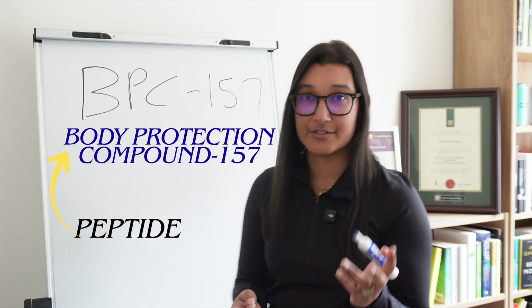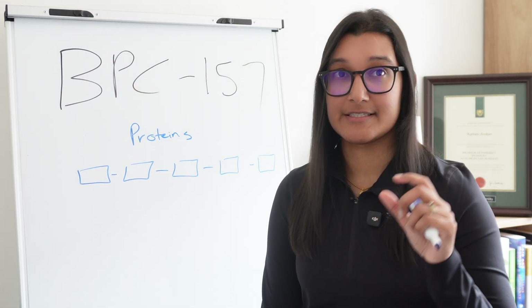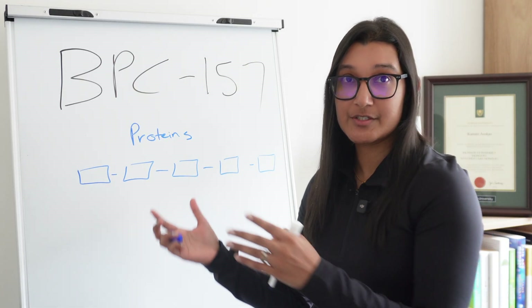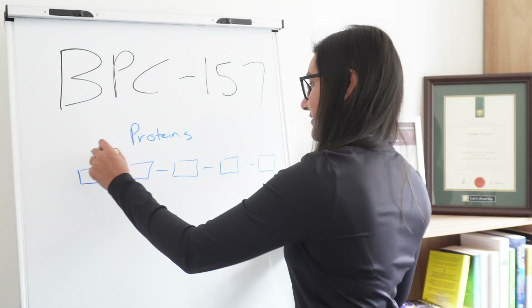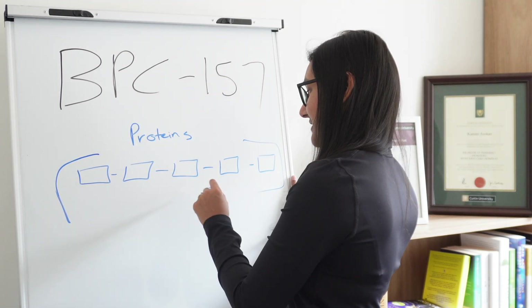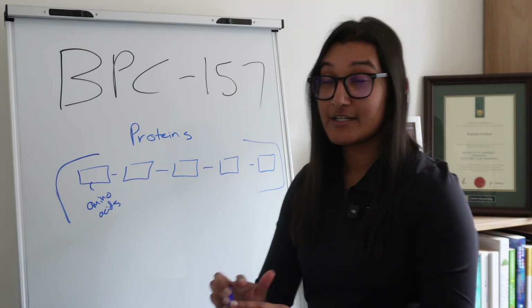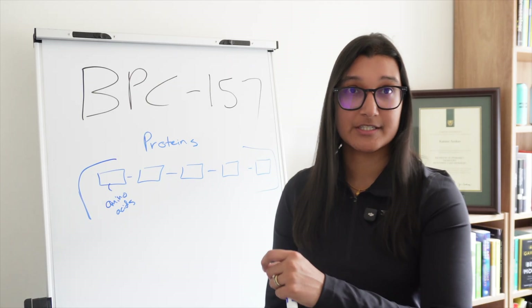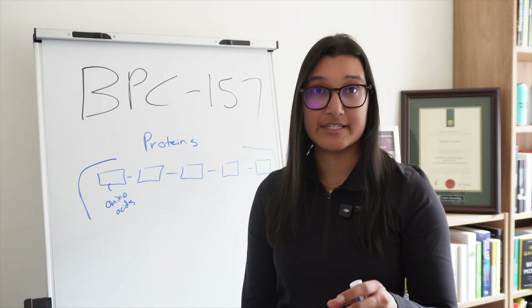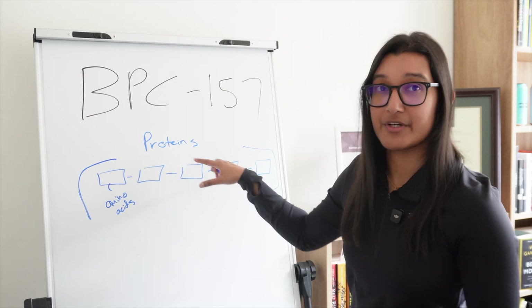Peptides are simply short chains of amino acids — they are essentially mini proteins. Your body is full of different proteins, and amino acids are the building blocks of life. Amino acids put together in many different combinations make up the huge amount of proteins that make our body work. Your muscles are full of proteins, collagen is a protein, hormones are proteins — insulin, for example. So many things in the body are proteins. And so BPC-157 is also made up of amino acids that link up together to form this body protection compound.